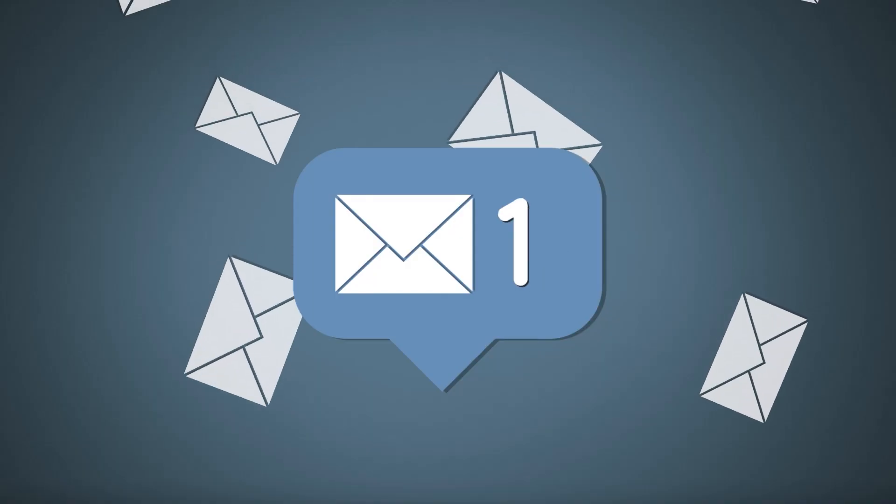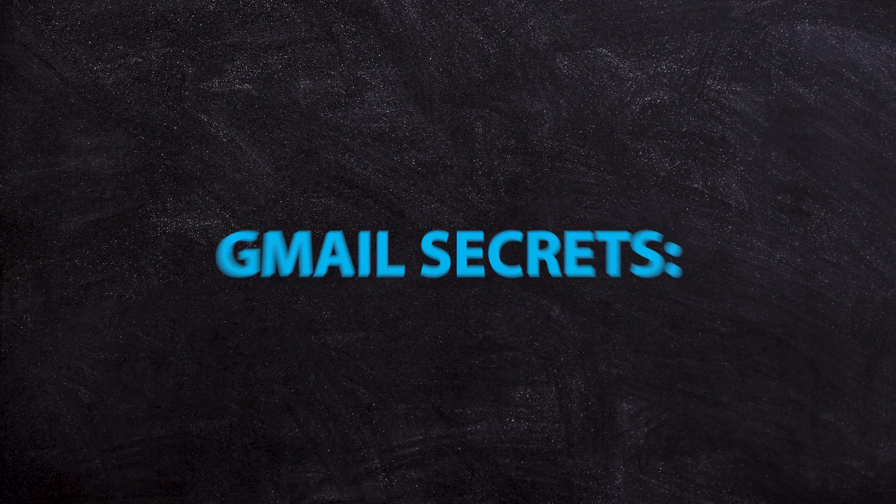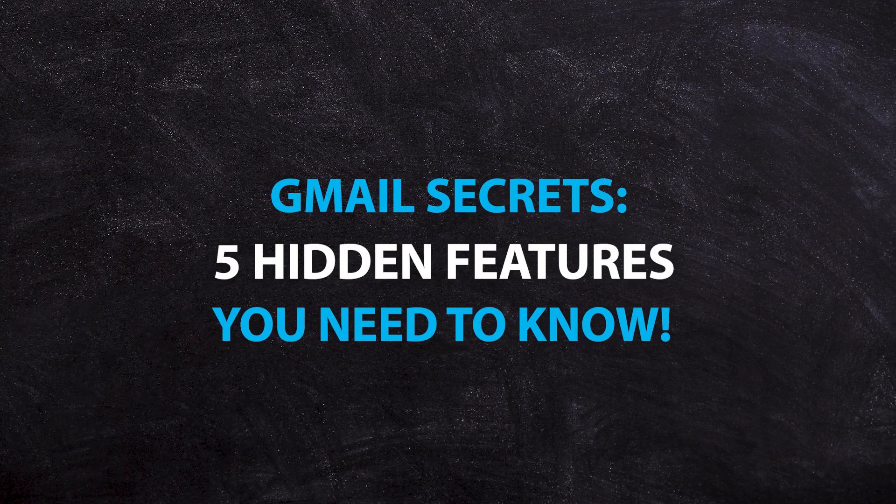Gmail's been around for a long time and most of us are just kind of blindly letting the emails fester in a corner with complete overwhelm. I'm going to show you a few little tricks to help you get a little bit more out of the platform. Let's dive straight in so you can get productive as soon as possible.